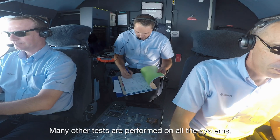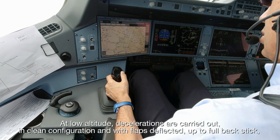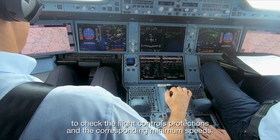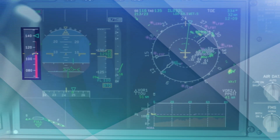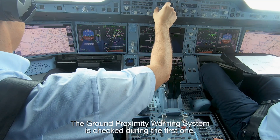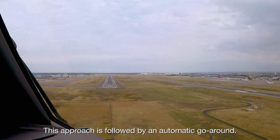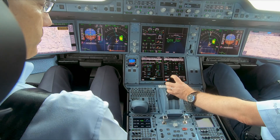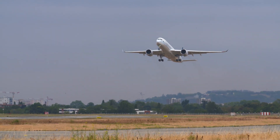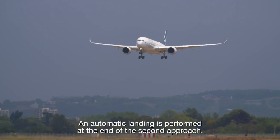Many other tests are performed on all the systems. At low altitude, decelerations are carried out in clean configuration and with flaps deflected up to full back stick, to check the flight control protections and the corresponding minimum speeds. Two approaches are performed. The ground proximity warning system is checked during the first one, which is followed by an automatic go-around. An automatic landing is performed at the end of the second approach.